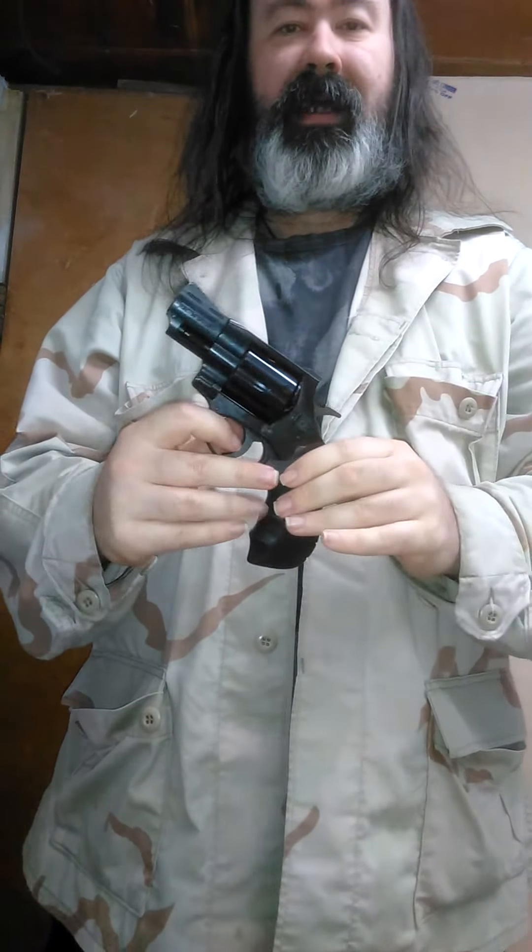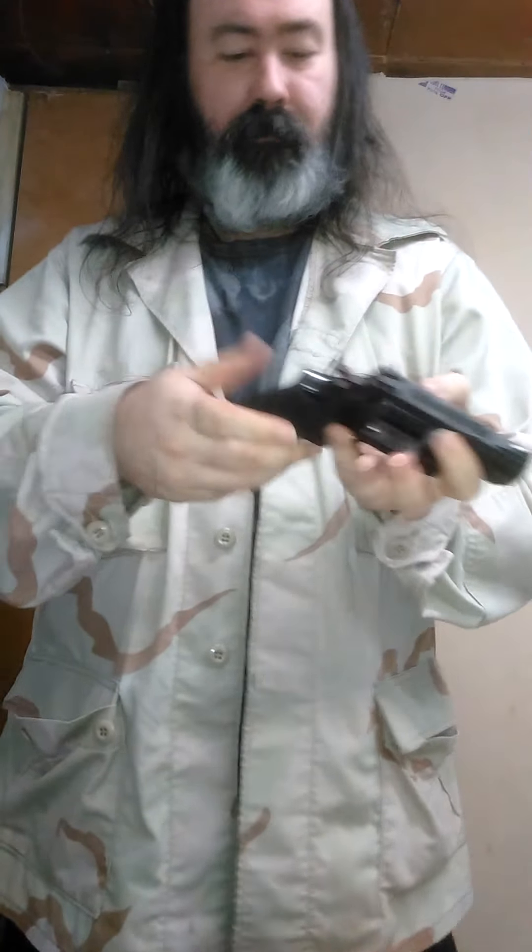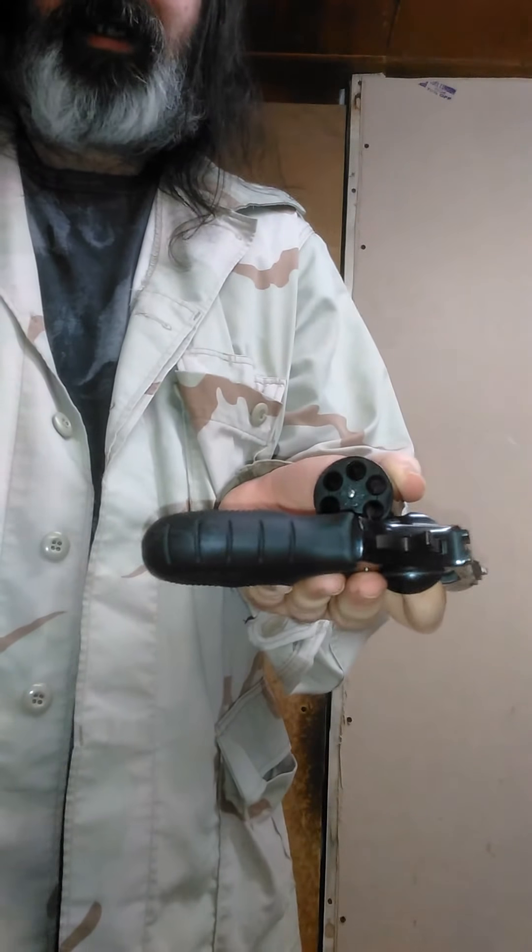Moving into a better German gun — the EAA Windicator in .357. Blued finish, still nice. Six rounds of .38, .38 plus P, plus P plus, or .357, so you have choices with this gun. Single and double action. Fantastic little carry gun — one of the reasons I picked it up, and I didn't have a .357 in my collection, so I had to fix that so I could bring it to you guys.